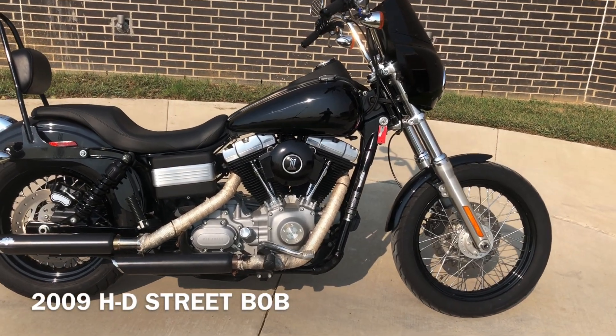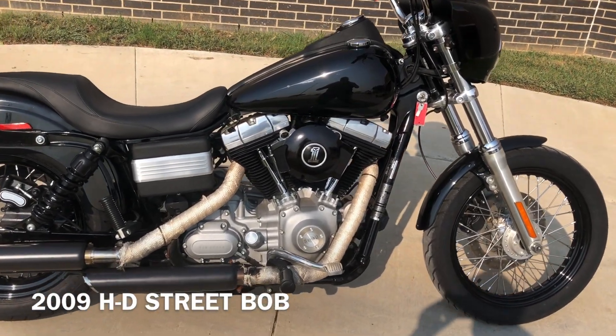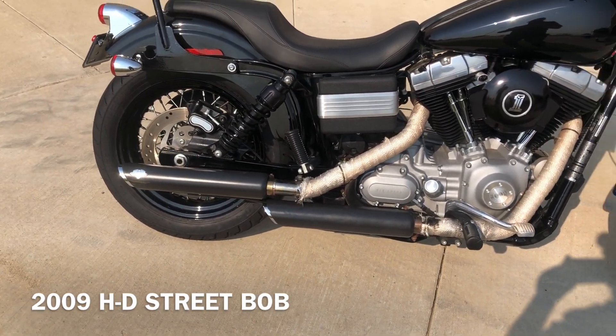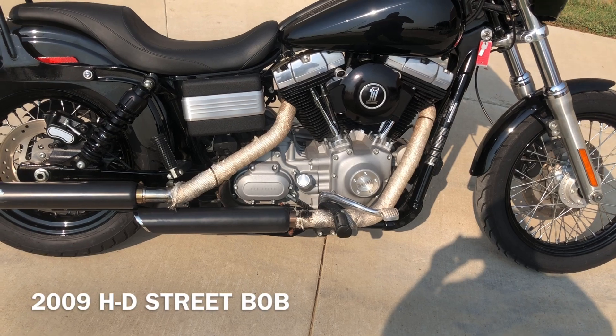It's got the vivid black paint with the 96-inch fuel-injected twin cam with a six-speed transmission with the Vance & Hines slip-ons. Pegs with the rider and the passenger.